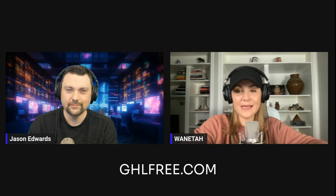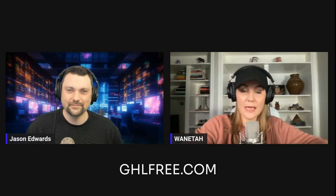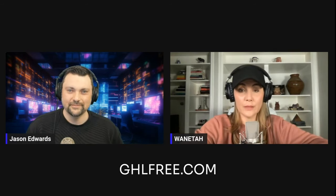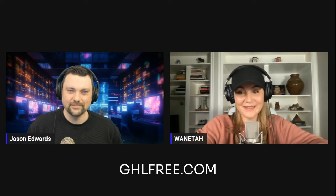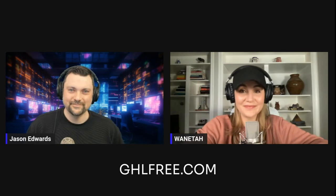Thank you guys for watching and for all of your comments — they're really helping us navigate what you want to see. Thanks for hanging in there with all of this. Don't forget to like and subscribe and continue to comment. We also have our community opening back up very soon so be on the lookout for that. Thank you so much and we'll talk to you again soon!